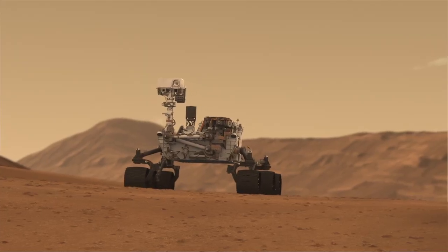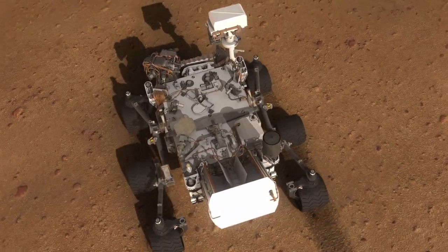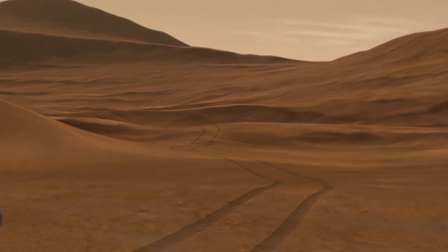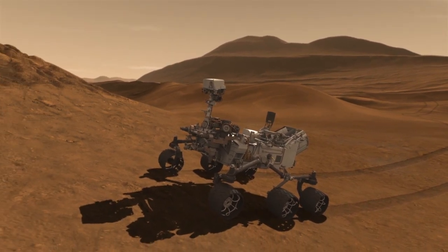Curiosity will land a quarter of the way around the planet from Opportunity, so there's no chance of them ever meeting up, but it's nice that we are continuing the multi-vehicle exploration of the surface.